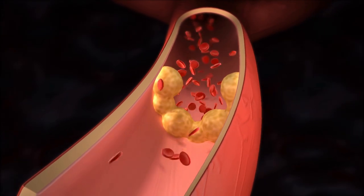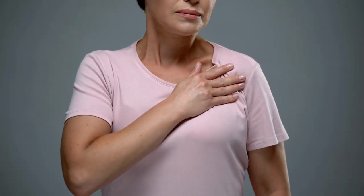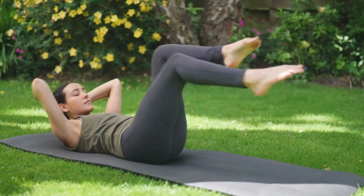Ignoring borderline cholesterol is like ignoring a quiet alarm. Although there might not be any symptoms initially, it can lead to heart attacks or strokes. Listen to your body and get your cholesterol levels checked regularly.